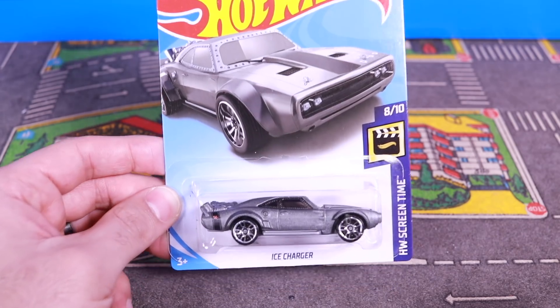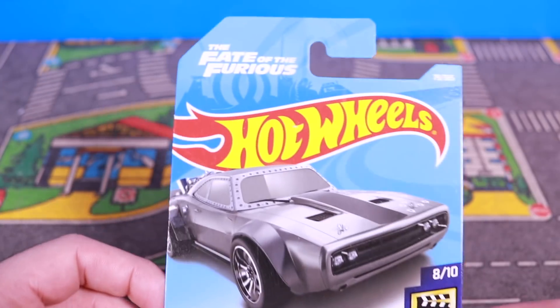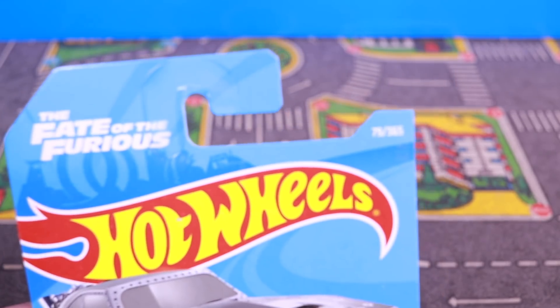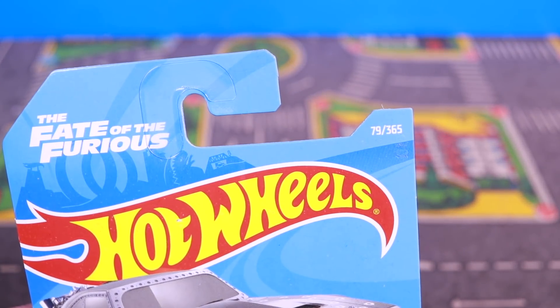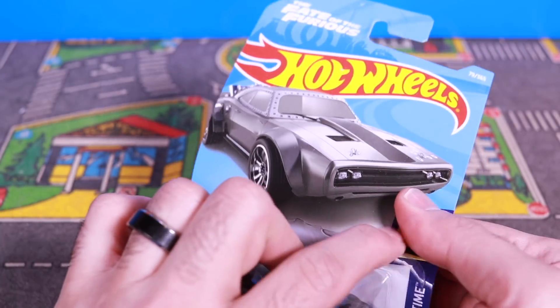All right guys, here it is — the Hot Wheels Screen Time Ice Charger. Obviously it's the Fast and Furious Charger. There it is, the Fate of the Furious car. And it is car number 79 of 365. Cool artwork on there, eight of 10 screen time. Let's open it up.